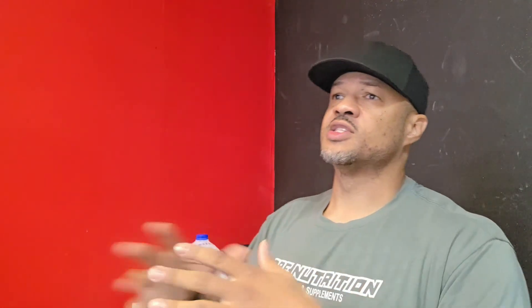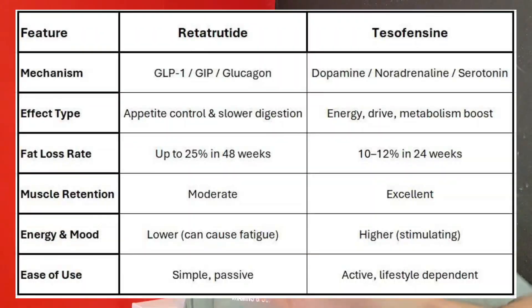Research shows you can lose up to 24% of your body weight in 48 weeks on retatrutide. This is considered passive fat loss — meaning you can lose weight without doing anything — but I don't recommend that approach. The weight you lose passively is likely muscle mass, and that's the wrong way to go about it. I would lead an active lifestyle while taking it: resistance training, a high protein diet, and cardio. Do all of those things to get the full benefits.